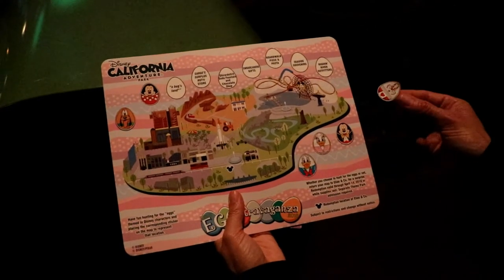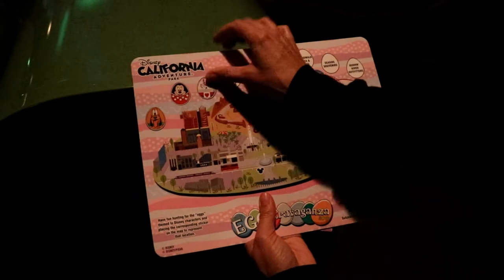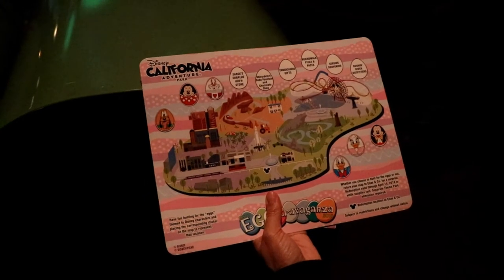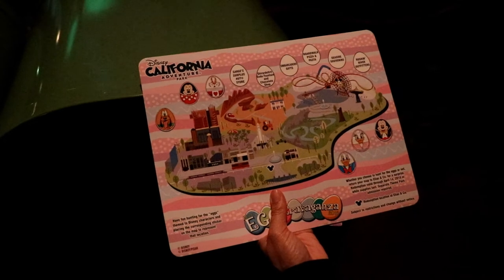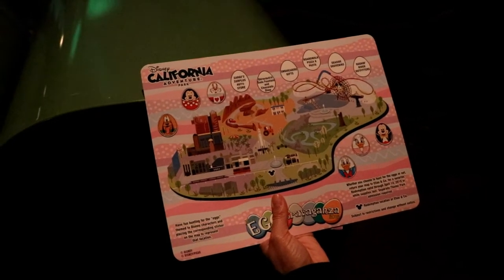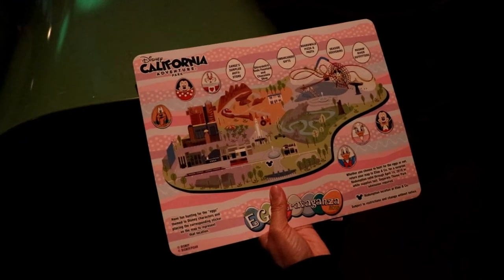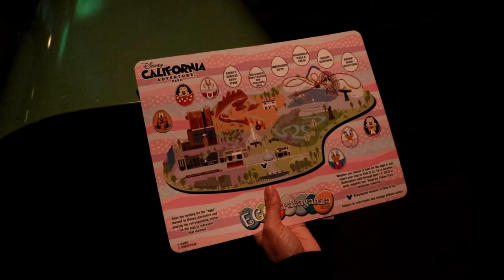There's the rabbit in Bug's Land. We're going to place the sticker for the egg in Bug's Land. It's the White Rabbit from Alice in Wonderland. That's all his name is. This has been hard in the dark — I think we're only halfway through. We are halfway through exactly. Let's continue, we're heading to Cars Land. We've been an hour already easily.